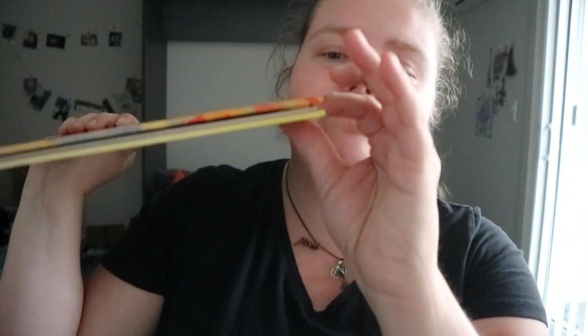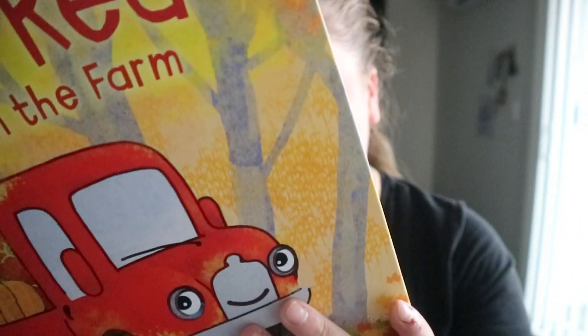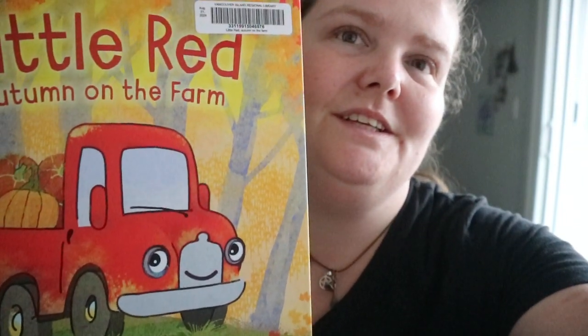It's a quick, pretty short read — not many pages, like a lot of other illustrated books for kids. Yeah, Little Red Autumn on the Farm — happy readings, peace!